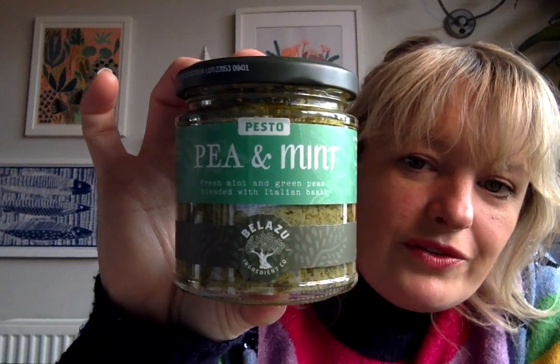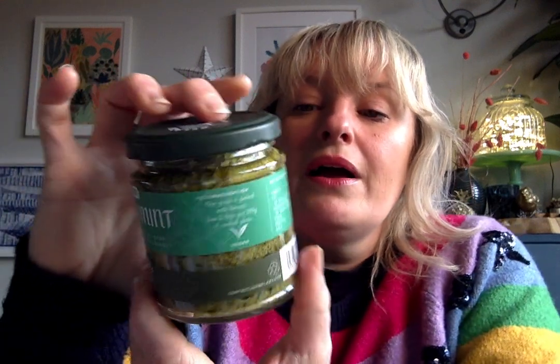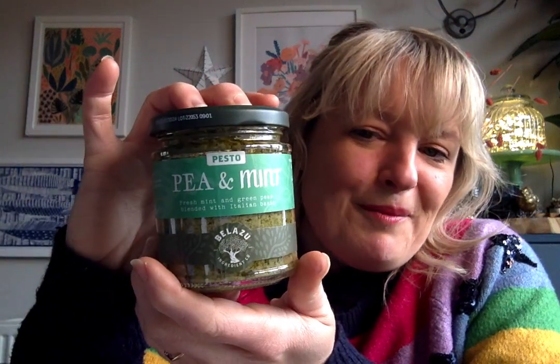Also from Balazu is their pea and mint pesto. These guys are available in supermarkets — I generally stick to harder-to-find artisan products but a mix is good, because if you like it it's easy to buy again. It's still a basil base but with lovely fresh peas and mint, so it lends itself well to lamb, asparagus and fish, as well as pasta in the classic pesto way.